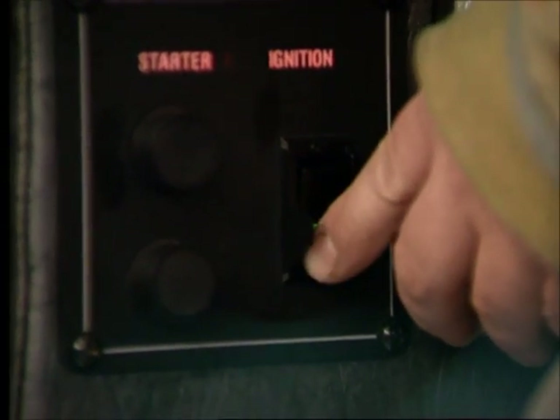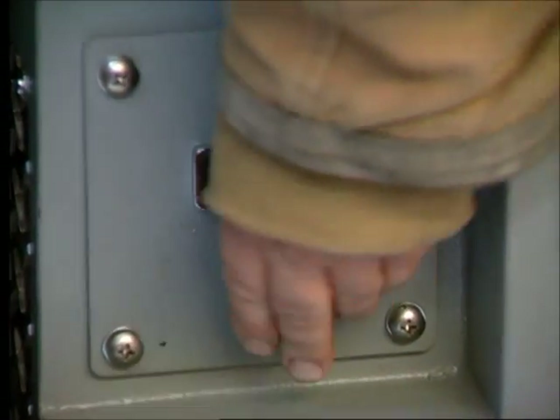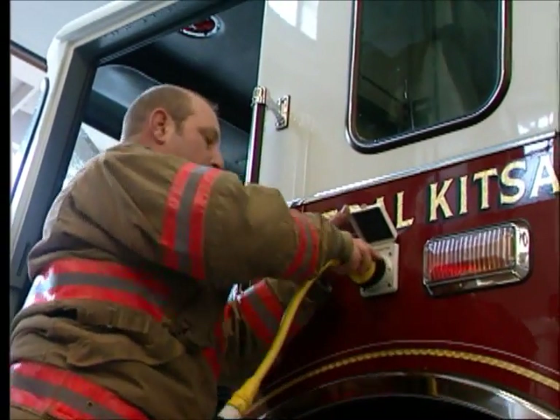Shut off the engine by turning off the ignition switch and then the battery switch. When you park in the station, reconnect the ground shorelines.